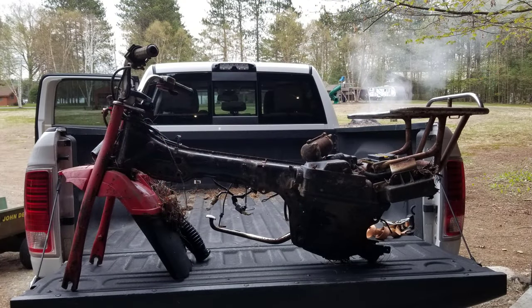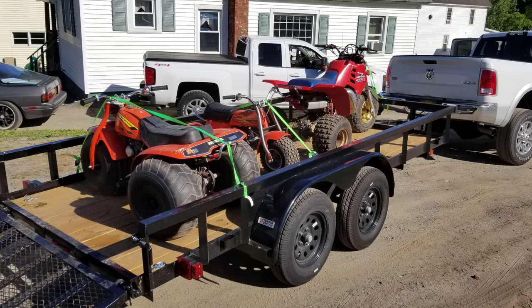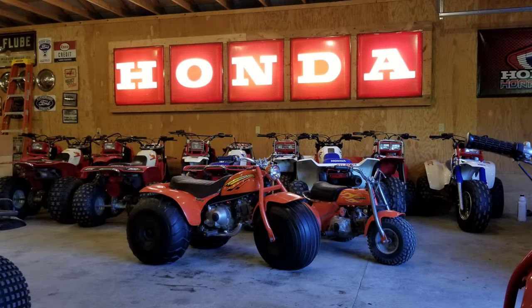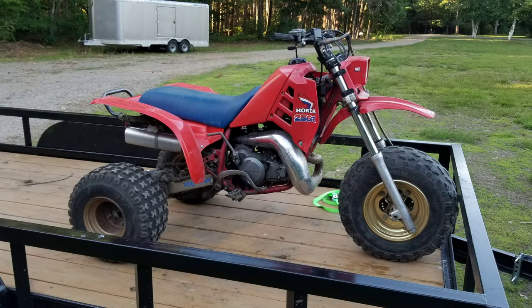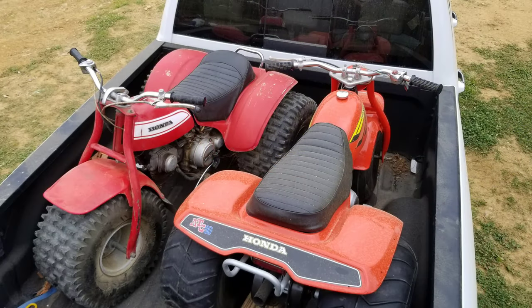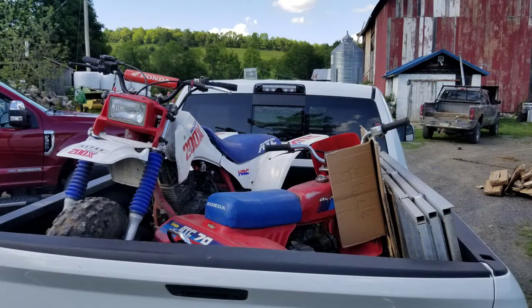Another 1980 ATC-110 on Easter morning. A free 84-125M. Another 85-200X. Another collector buddy called me and had some machines to sell — I'd been pestering him about a 90 and an ATC-70 for a long time, and he finally said they were up for grabs. As was his 86-250R. Also helped a guy out by buying his 83-185S. A 1970 bright red US-90 and a Daytona Orange 90. An 87-200X, 85-80C-70.